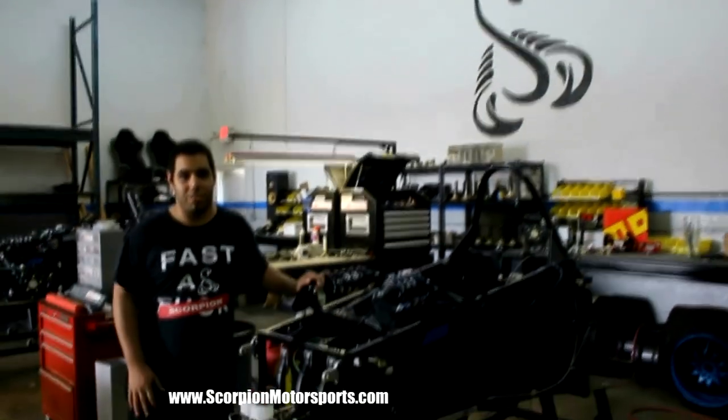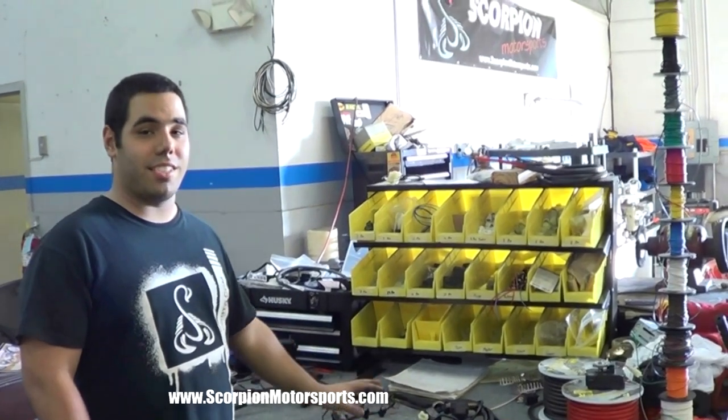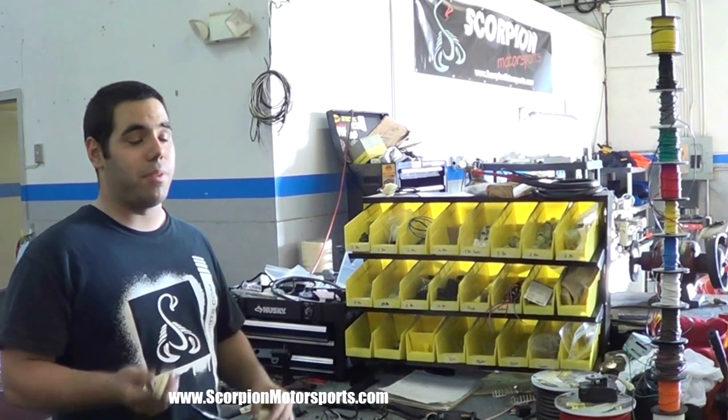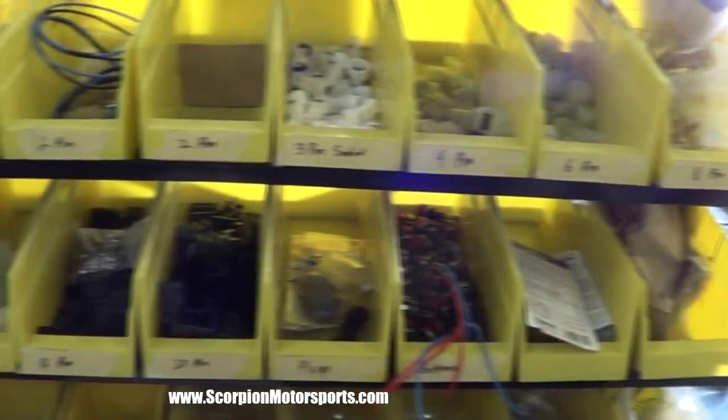Station three is where it really starts to look like a Scorpion. To keep the Scorpion P6 reliable, we keep the factory Kawasaki ZX-6R wiring harness. All we do is make these plug-in extensions, we plug them in on the car, and let's go.